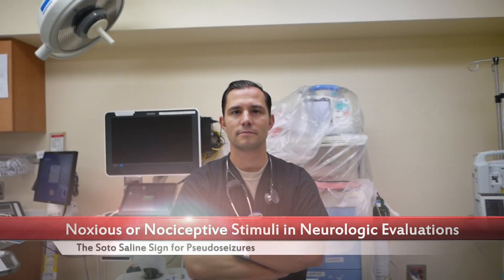Hey Mara, so today we're going to talk a little bit about noxious or nociceptive painful stimuli to help differentiate between pseudo-seizures such as psychogenic non-epileptic seizures or conversion coma. And you actually came up with, kind of invented or came up with a new idea — I think it's because you were an engineer in your former life — which we're going to talk about.